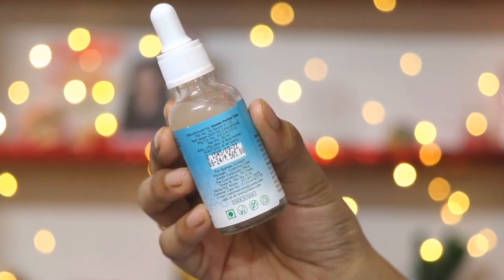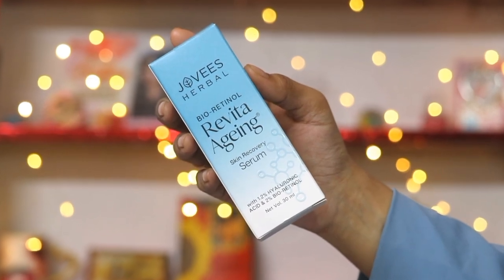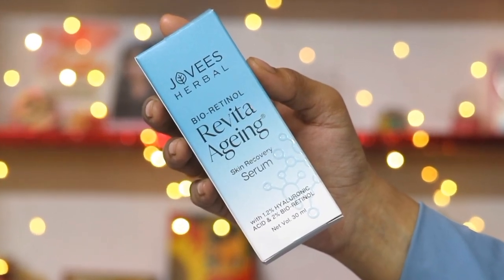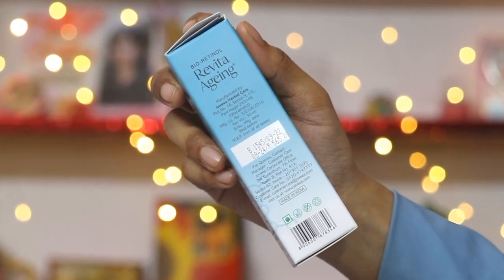This is suitable for all skin types. The best part is it is made in India, cruelty-free, and vegetarian. It has no harsh, harmful chemicals like parabens, sulphate, silicone, polymer, or PEG — so this is completely safe. It will be perfect for oily skin people too because it is an oil-free formula. It is fast-absorbing, lightweight, and instantly absorbed on the skin.